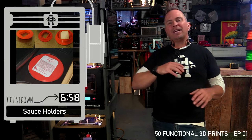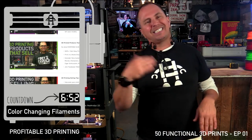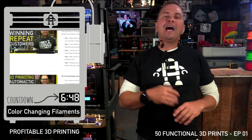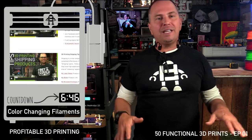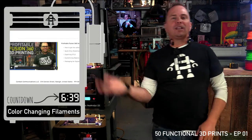If you're interested in leveling up your 3D printing hobby, check out my profitable 3D printing course linked in the description. I cover everything from 3D Fusion and shipping to getting repeat, loyal customers. All right, back to the list.